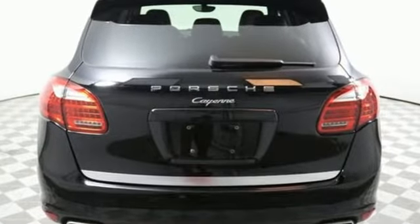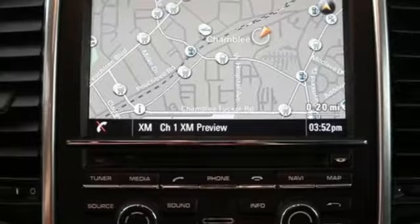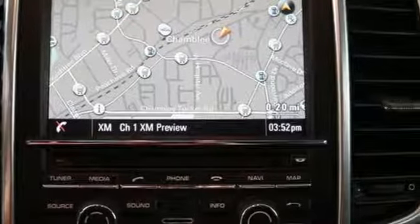Standard equipment includes all-wheel drive, a power liftgate, leather upholstery, climate control, power seats, a multi-function steering wheel, and rain-sensing wipers.